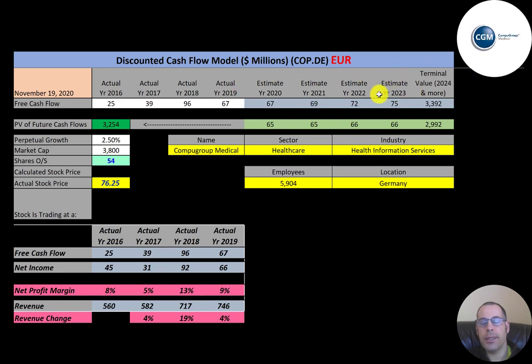We estimated four years of future free cash flows and the terminal value — all cash flows past year four — at 3.4 billion euros. Discounting those back using the WACC gives a company value of 3.3 billion euros. Dividing by 54 million shares gives a calculated stock price of 61 euros.